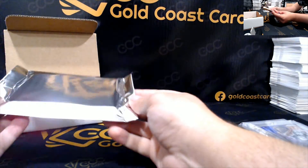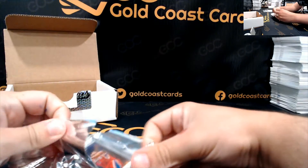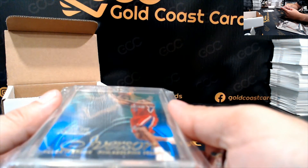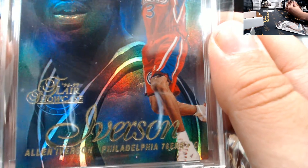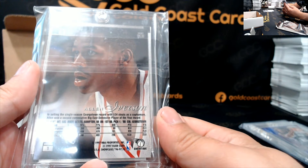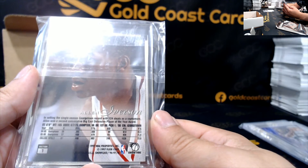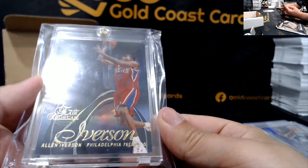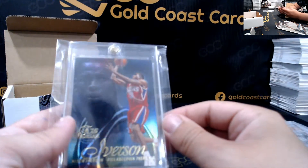All right, one more card man. Let's end it on a banger. Who do we have? Is that Allen Iverson? Yes sir. 96-97 Flair Showcase. That's a pretty cool card too. Thank you, Mike D.